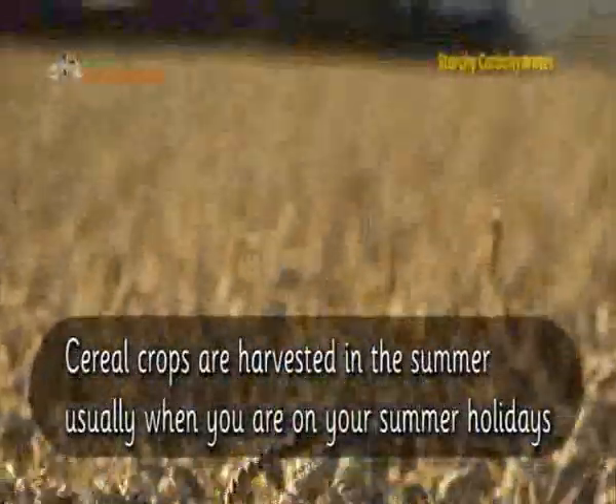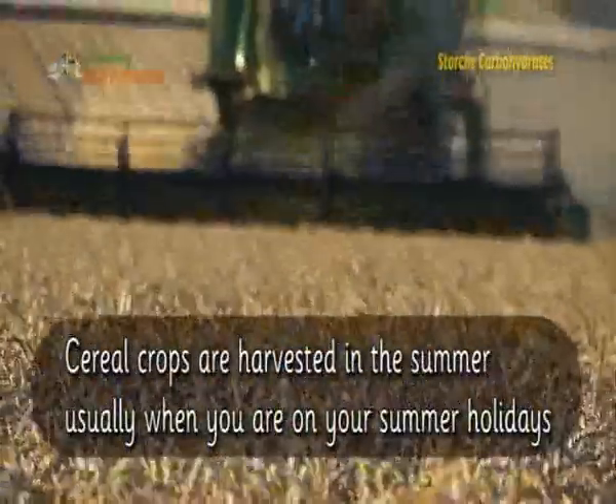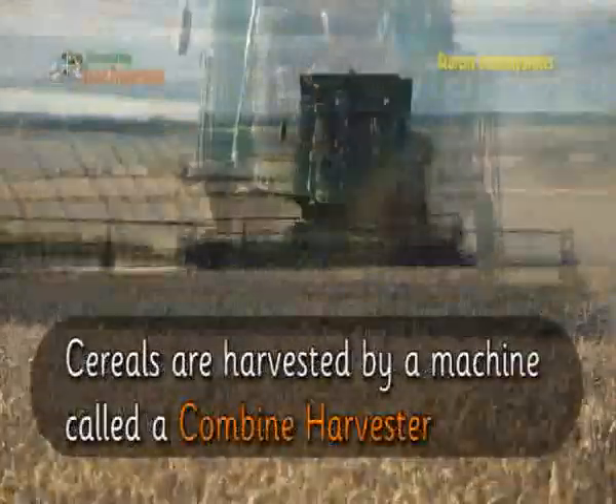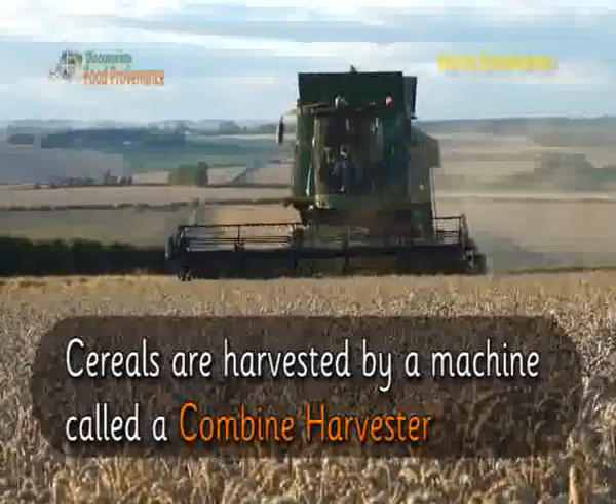Cereal crops are harvested in the summer, usually when you are on your summer holidays. Cereals are harvested by a machine called a combined harvester.